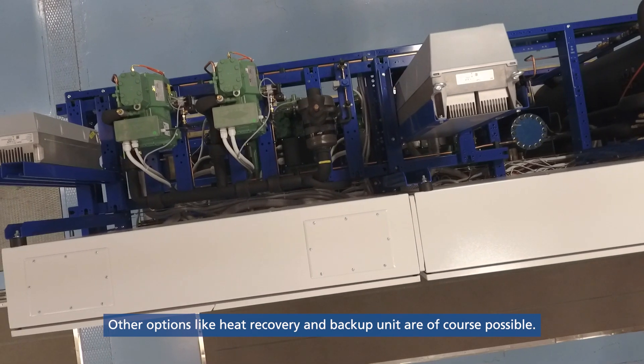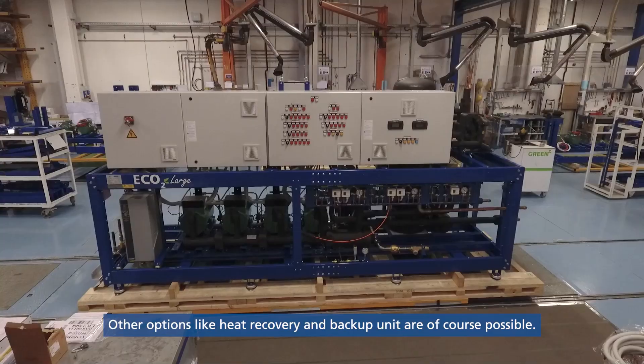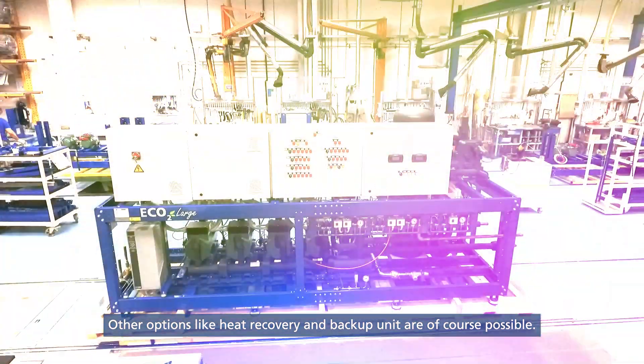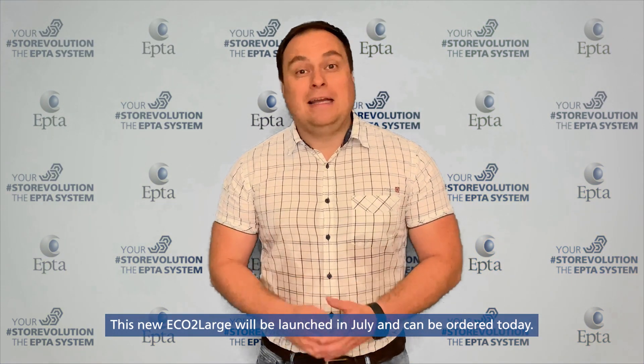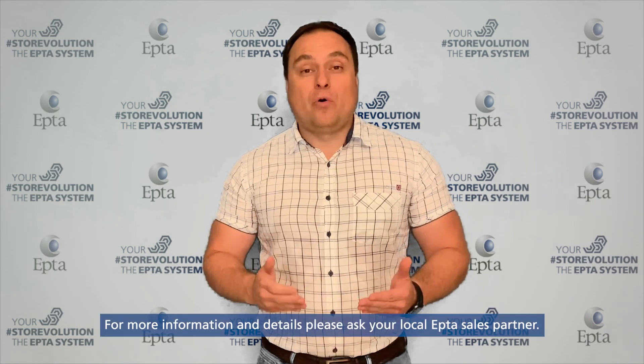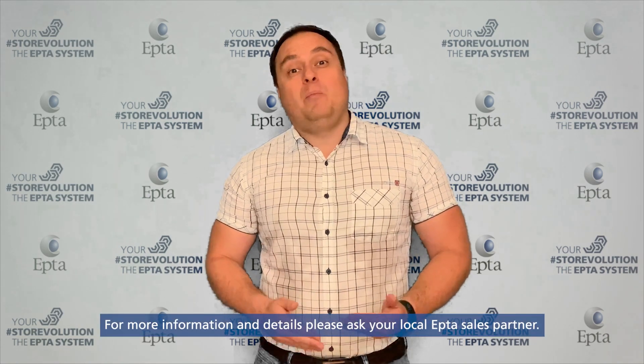Other options like heat recovery and backup units are of course also possible. The new ECO2LARGE will be launched in July and can be ordered today. For more information and details, please ask your local ERTA sales partner.